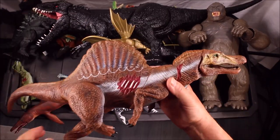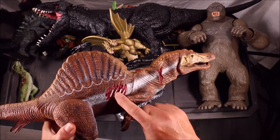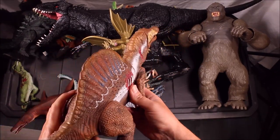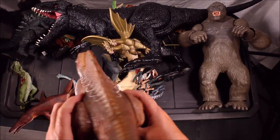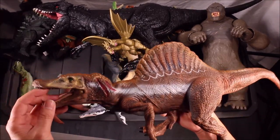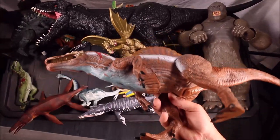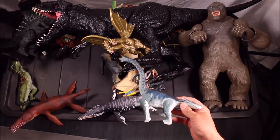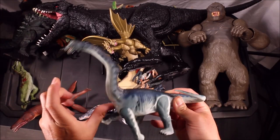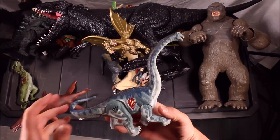We have the animatronic Spinosaurus from Jurassic Park. The batteries are dead but this one worked perfectly fine. This is almost a full rubber dinosaur so it's very realistic looking and super expensive. We also have an Apatosaurus from Jurassic Park 3 with a rubber neck and a battle band.